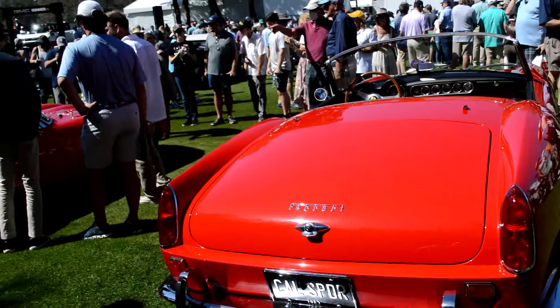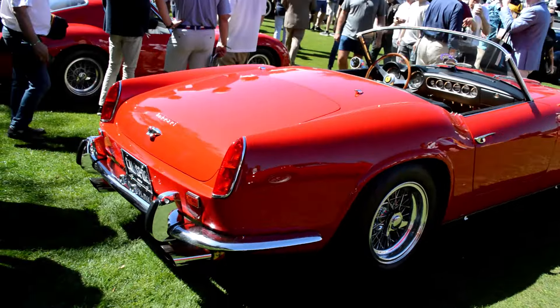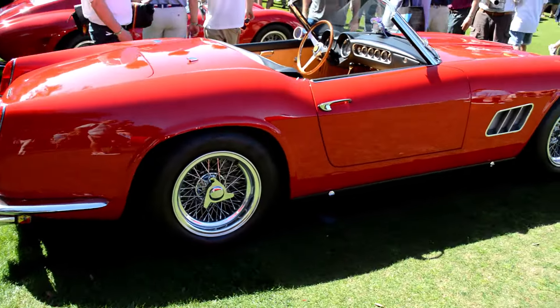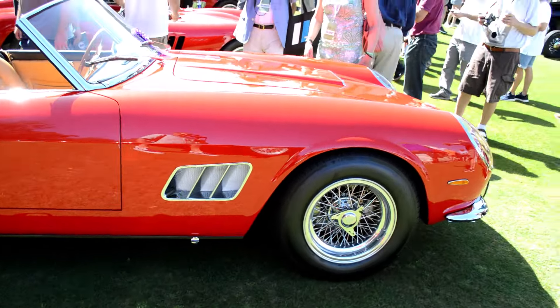Look at how the gated shifter is on these. Come around to the back side. God dang, it's stunning. Hence the special award that's already on the windshield.